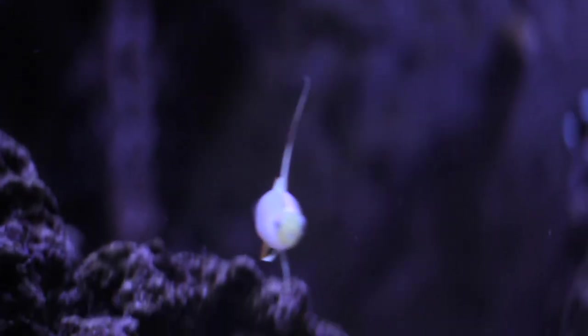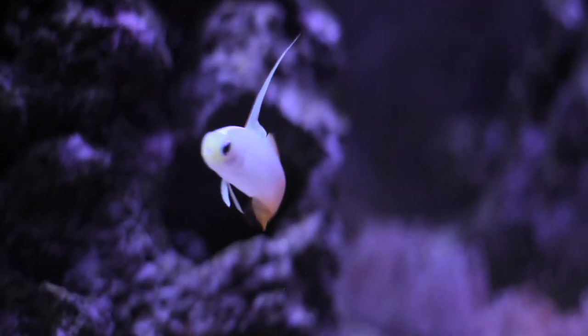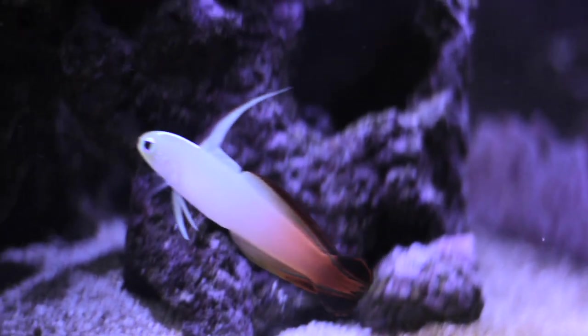Brendan is a fire fish. He's super shy but really cute. He's white with a red tail — cool colors. That's where the name 'fire fish' comes in.